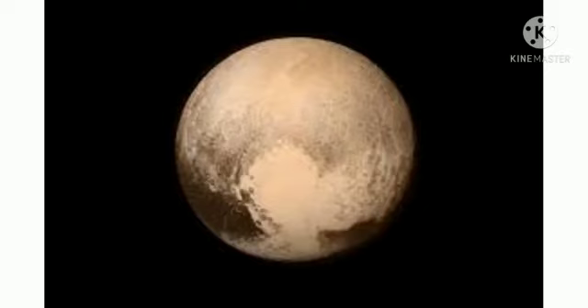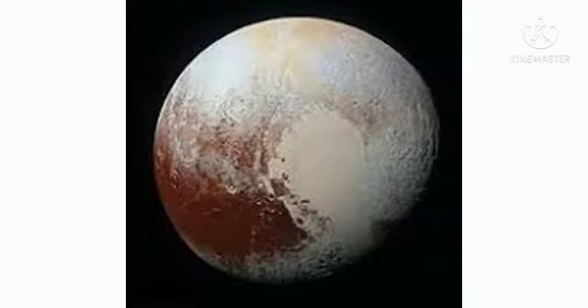Next come the dwarf planets, the most notable being Pluto. Pluto is named after the Roman god of the underworld. It was reclassified from a planet to a dwarf planet in 2006. Pluto was discovered on February 18, 1930 by the Lowell Observatory.